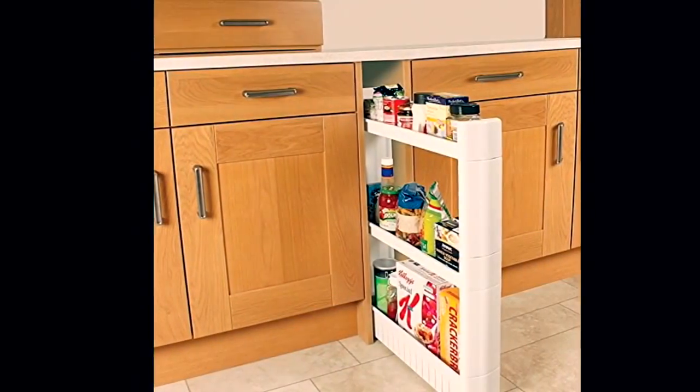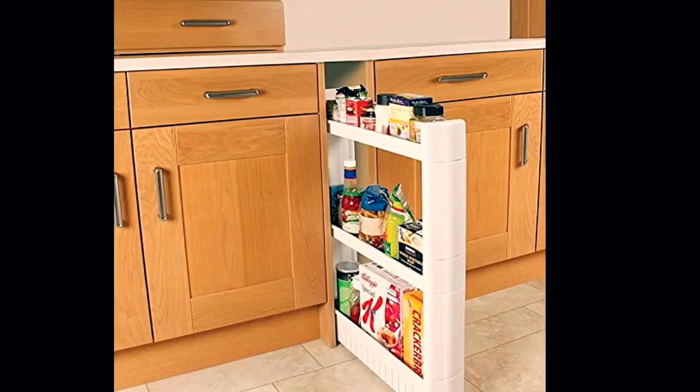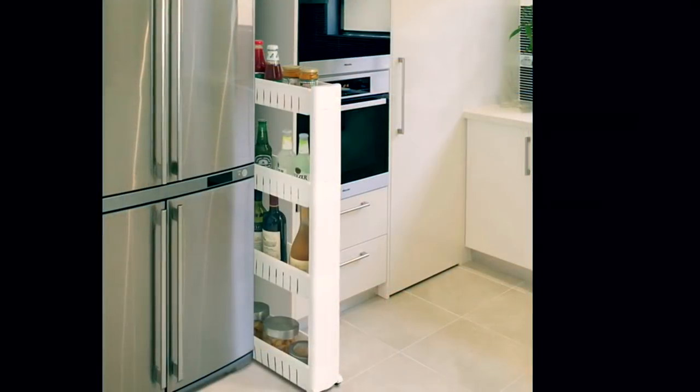These slim slide-out cabinets can easily fit into the unused nooks and corners of your kitchen. Slide them near your fridge or gas stove and they will give you a lot of extra space to solve your storage problems.